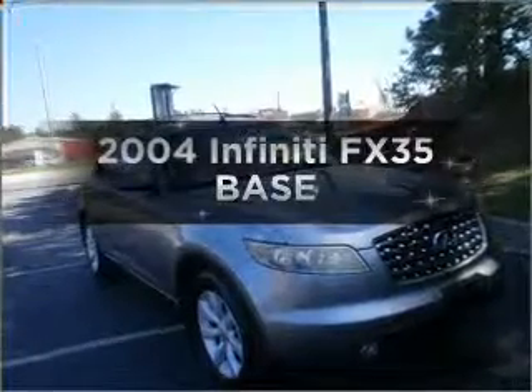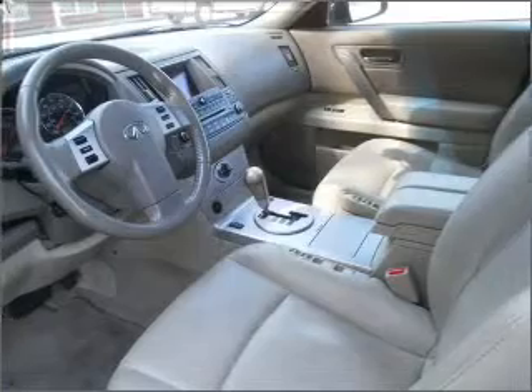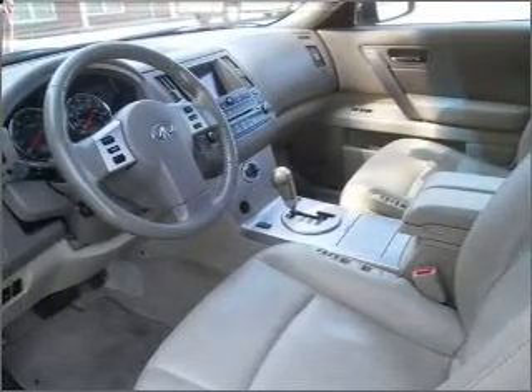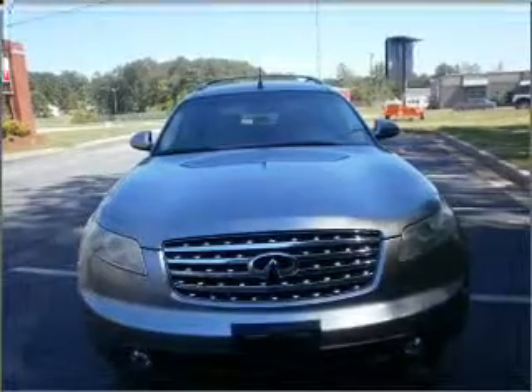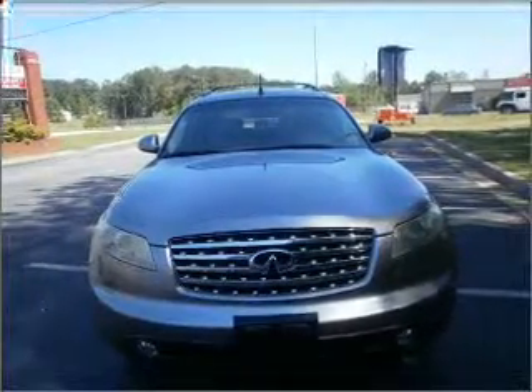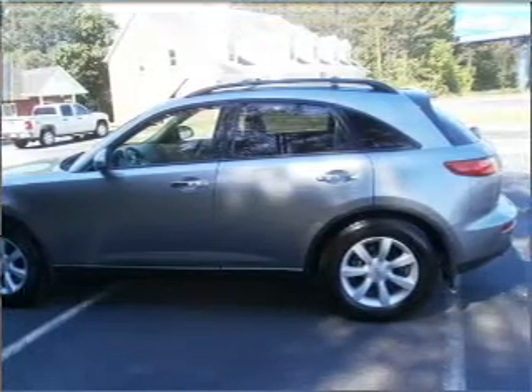Introducing the 2004 Infiniti FX35. Everything you need under one roof with this great vehicle. With a reliable 6-cylinder engine that responds smoothly to its 5-speed automatic transmission. Stand out from the crowd with premium wheels. You will appreciate the safety feature of anti-lock brakes.